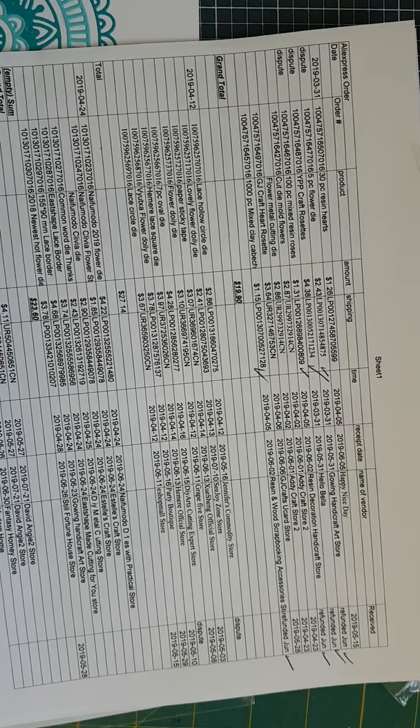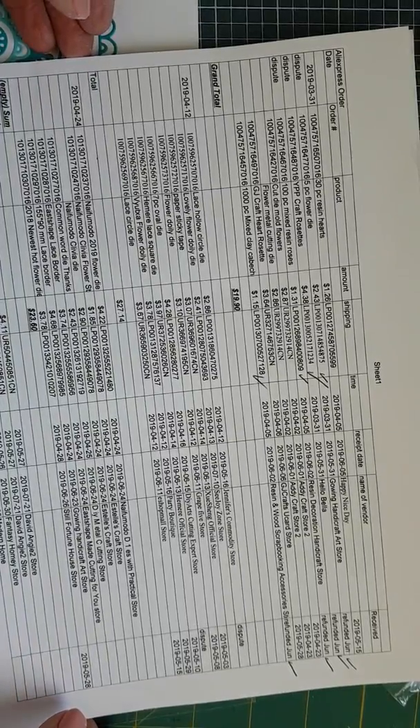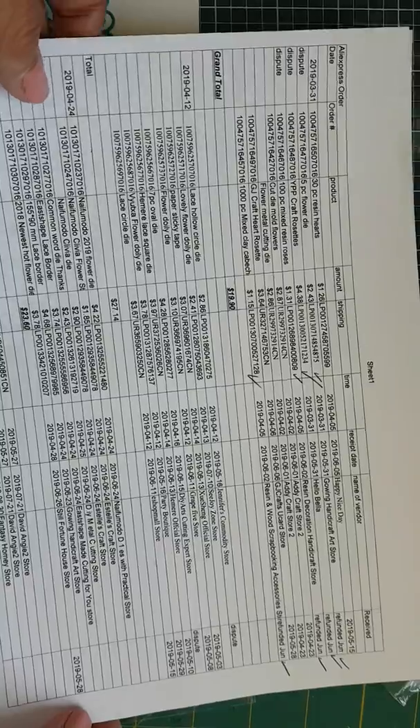Some people might think that's a little bit excessive, but because of the fact that you're only limited to the number of days that you could put in a dispute, I figured I'd better have some way of keeping track of what I've received and what I haven't received. Anyways, I'll show you from the first order the few things that I did receive.